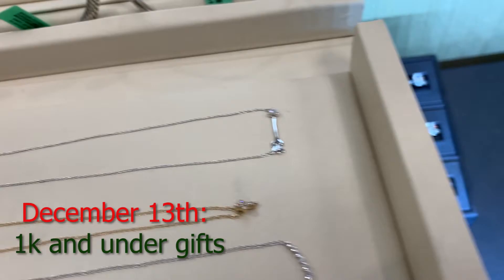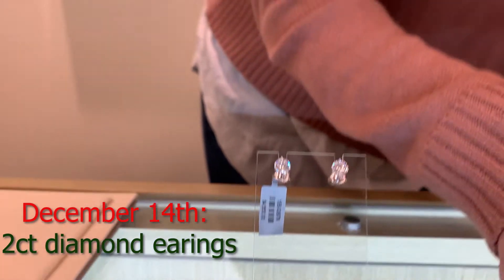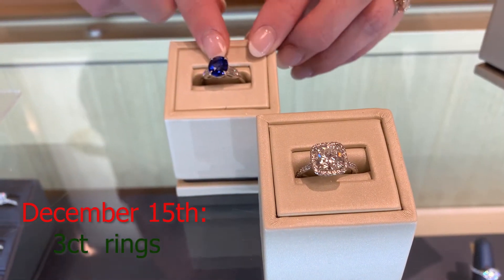Next up, we have two carat diamond earrings — absolutely beautiful. And then we've got the three carat gorgeous rings. Can I take this one home? Please and thank you.